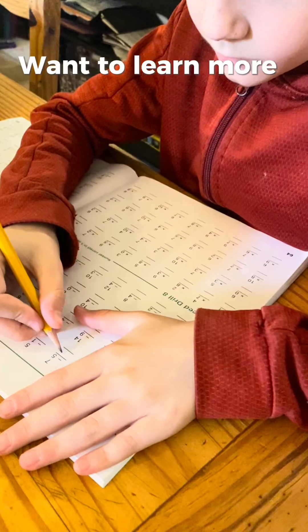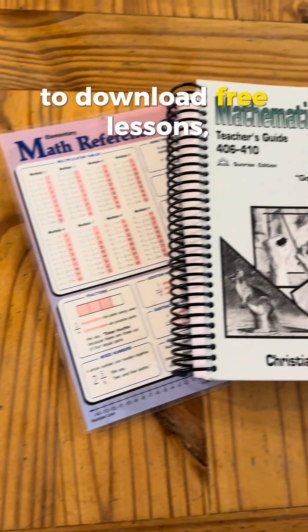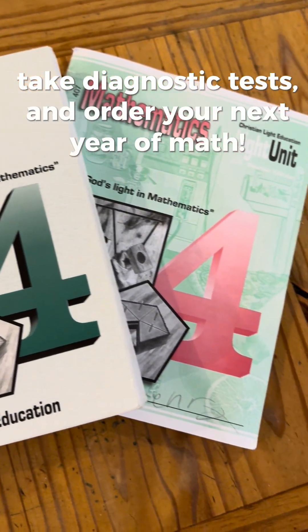Want to learn more? Head over to christianlight.org/math to download free lessons, take diagnostic tests, and order your next year of math.